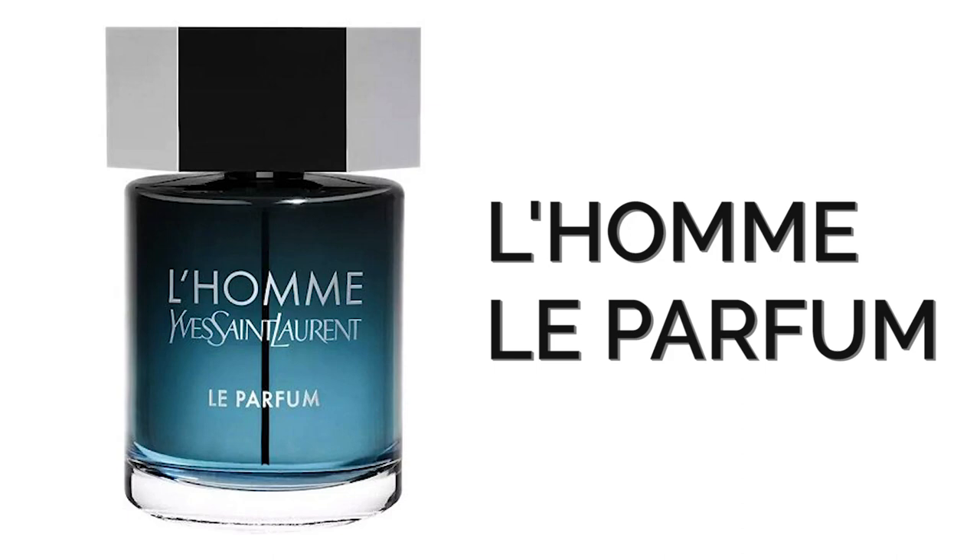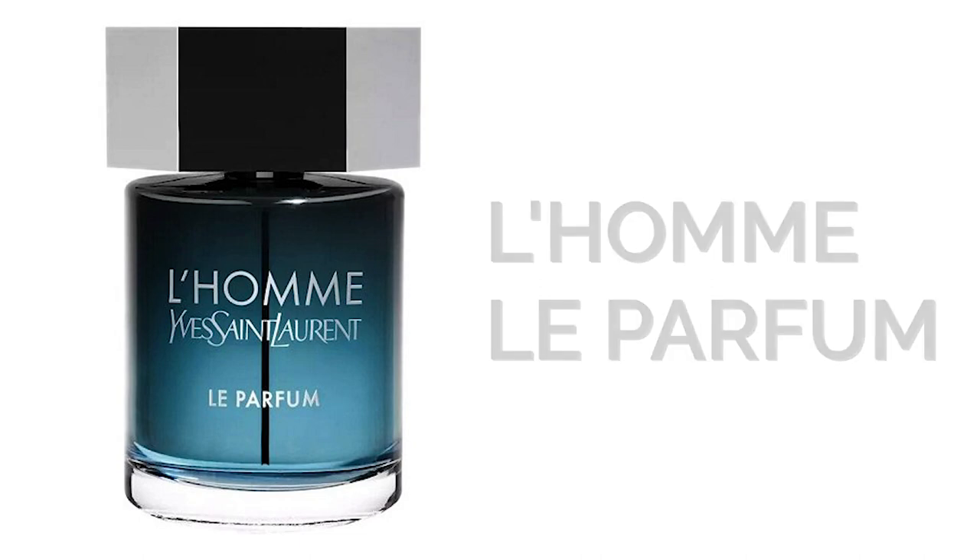Next up, the new Yves Saint Laurent — it is a new flanker to L'Homme: L'Homme Le Parfum. Check out that bottle — it is a blue bottle. According to the house, this formulation combines amberwood and cedar accords, while a touch of citrus adds flavor to the fragrance, revolving into a refined and modern blend.